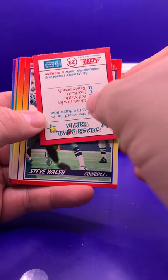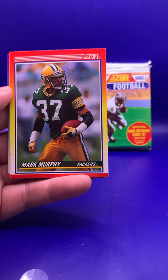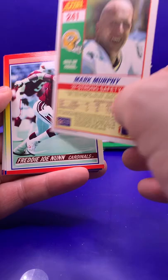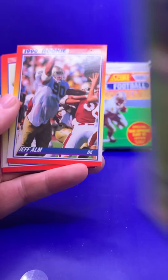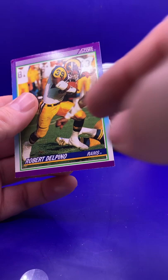Steve Walsh. Mark Murphy — now the president of the Green Bay Packers. Actually, different Mark Murphy, sorry — that Mark Murphy was on the Redskins. Freddie Joe Nunn. Bart Oates. Jeff Ulm. Kirk Loudermilk. Billy Joe Tolliver. Joe Nash. Shane Conlon. And Robert Delpino.